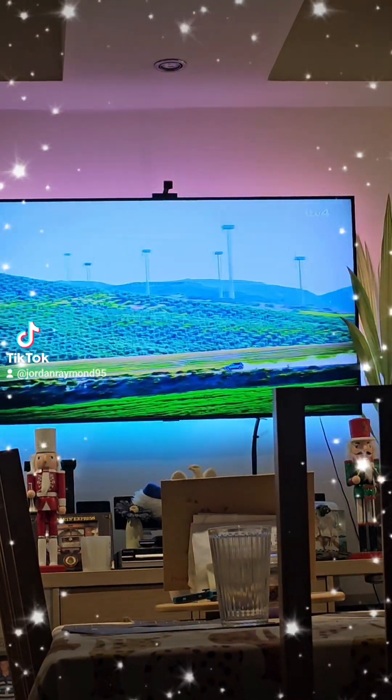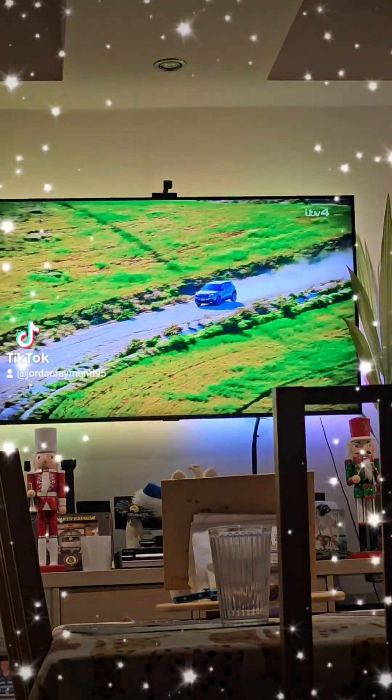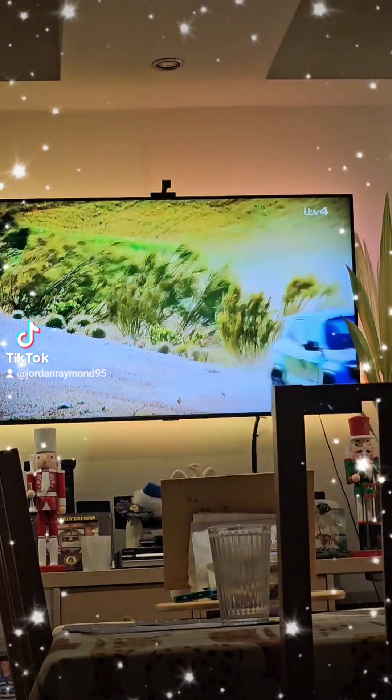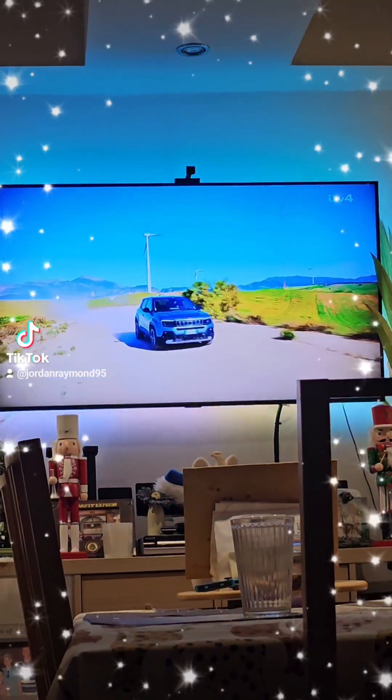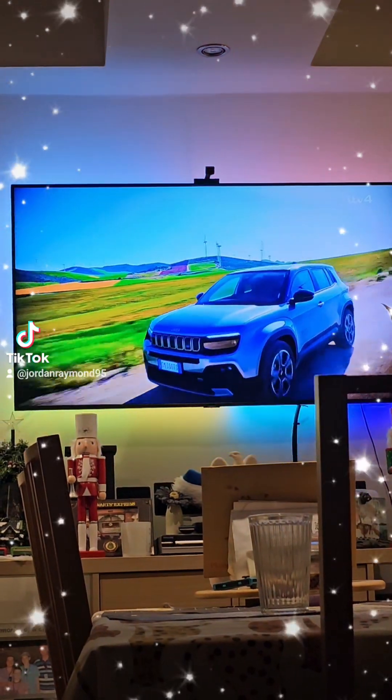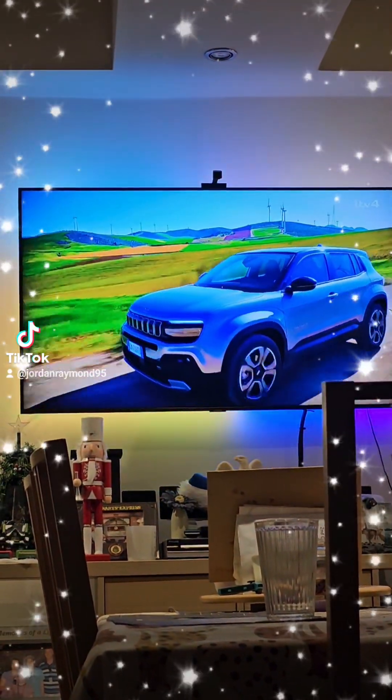This is fast becoming a crowded corner of the market, but the Jeep looks set to have what it takes to cut it versus Kia, Hyundai, Vauxhall and Volvo. Prices start at under £36,000, with petrol versions expected to arrive in 2024.